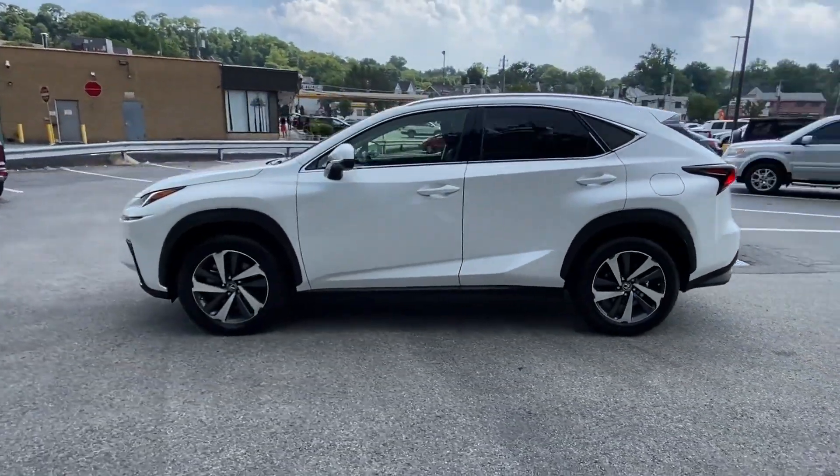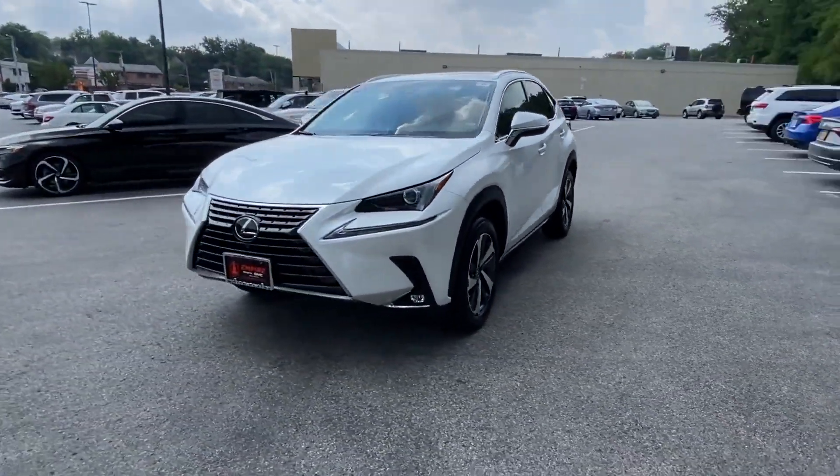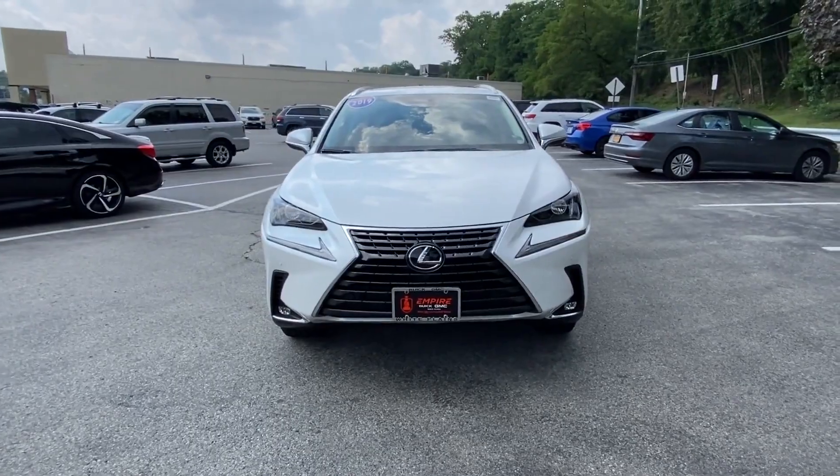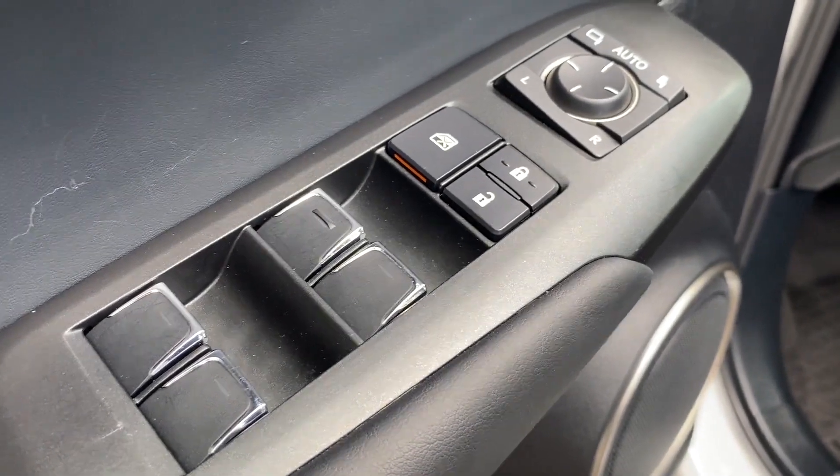Lane departure warning, Wi-Fi hotspot, satellite radio, turbocharged engine, multi-zone air conditioning, all-wheel drive, heated side view mirrors.